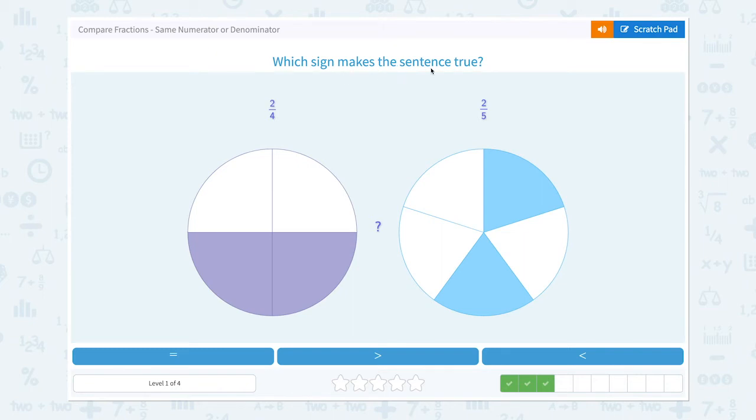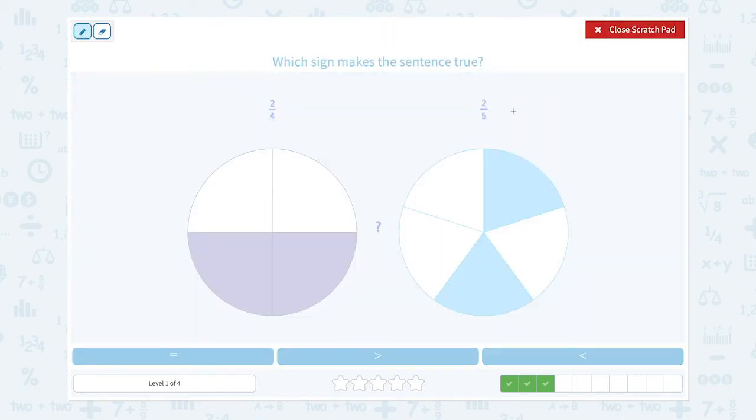Which sign makes the sentence true? This shape is divided into four equal parts and two parts are colored. This shape is divided into five equal parts and two parts are colored. Now let's look at the fractions two-fourths and two-fifths. We have the same numerators, so let's look at the denominators: four and five. Small denominator equals big piece and big denominator equals small piece. That means two-fourths is bigger than two-fifths.